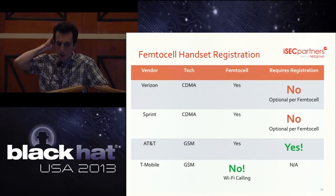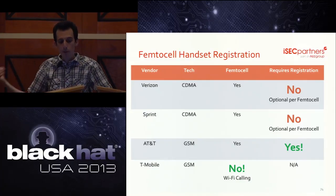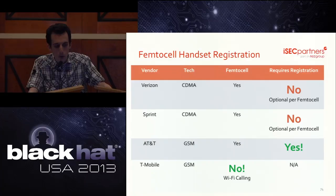Here's a breakdown of the major U.S. cell carriers and how they handle handset registration on their femtocells, at least according to the documentation. Besides T-Mobile, which doesn't have a femtocell, AT&T is leading in this category because they require registration. The other carriers — Sprint and Verizon — do not.